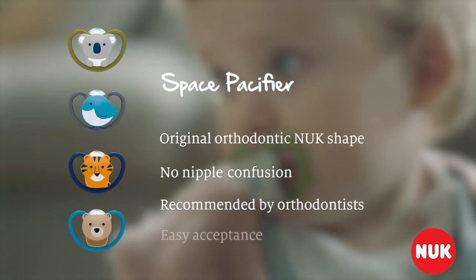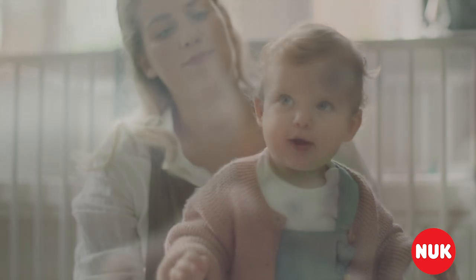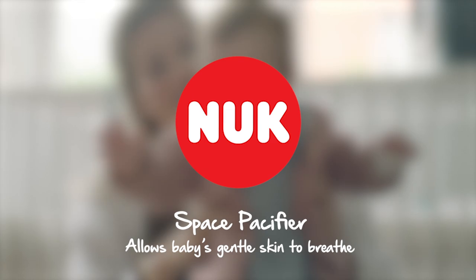Healthy jaw and teeth development and easy acceptance, so you can relax. The new Nook Space Pacifier — allowing babies' gentle skin to breathe.